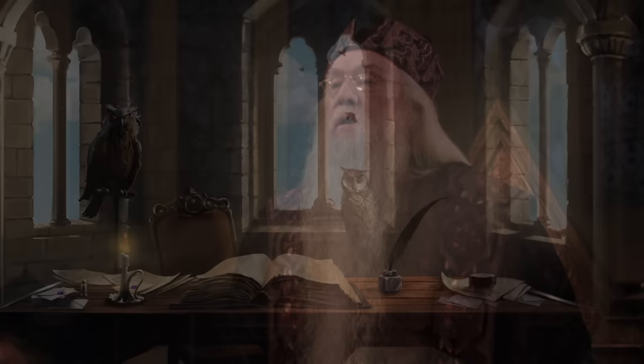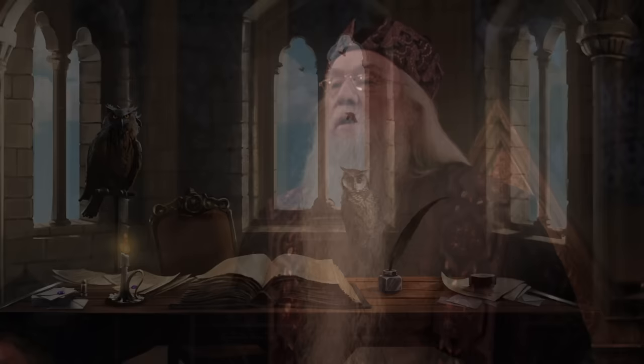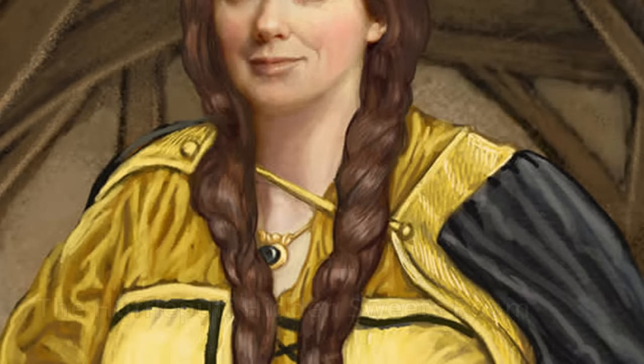3. The room with the Quill of Acceptance and Book of Admittance. Ever wonder how students are selected for admittance into Hogwarts? While you may have assumed that this was the decision of the school's headmaster or headmistress, evidently the choices are made entirely by an enchanted quill and book known as the Quill of Acceptance and Book of Admittance. These two magical items are kept in a secret small locked tower, close to the headmaster's office.